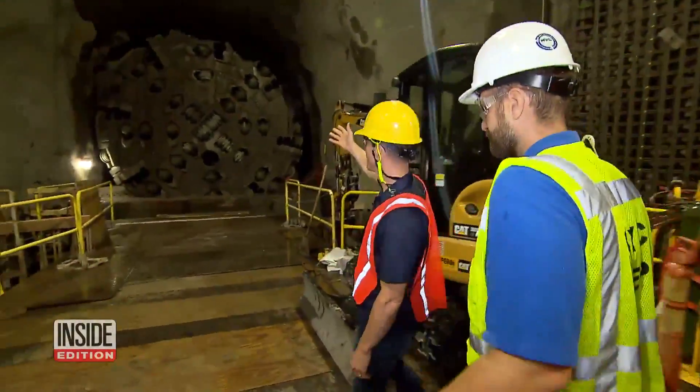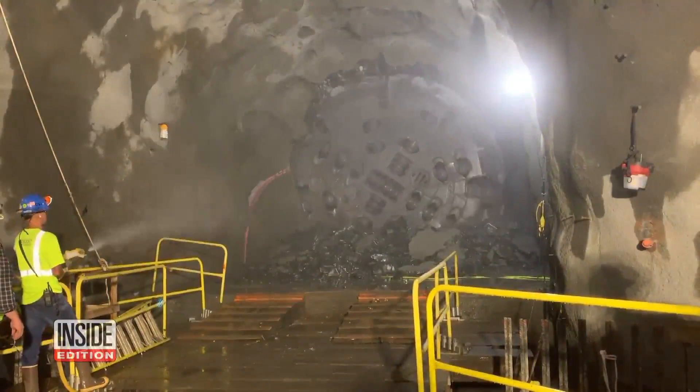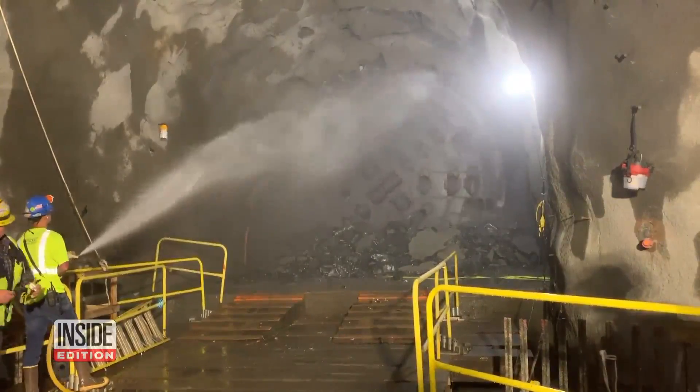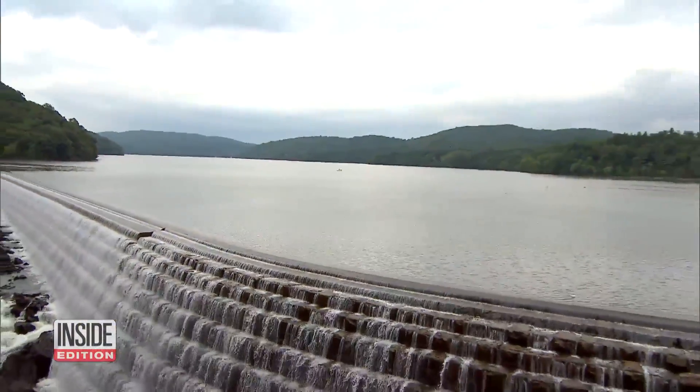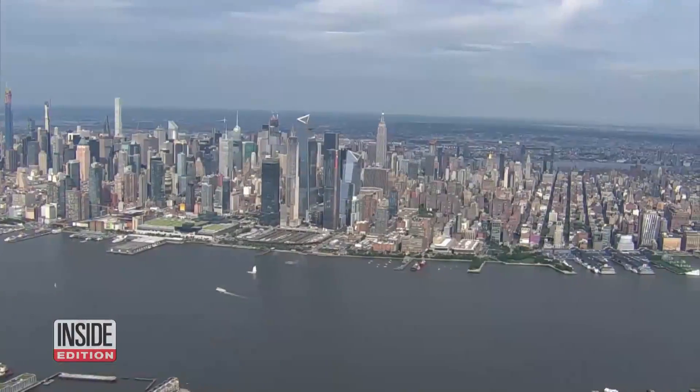Welcome to the largest repair project in the history of New York City's water supply. The mission: to break through bedrock to fix a leak in the Delaware Aqueduct, the longest tunnel in the world, stretching 85 miles from upstate New York to the border of Manhattan.